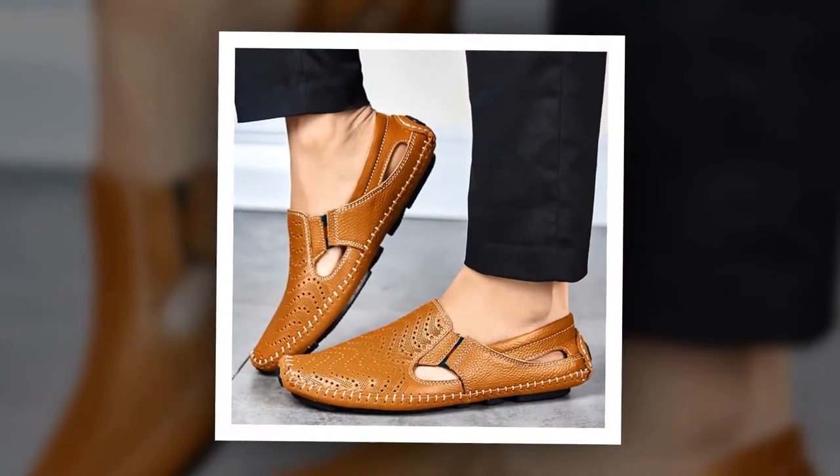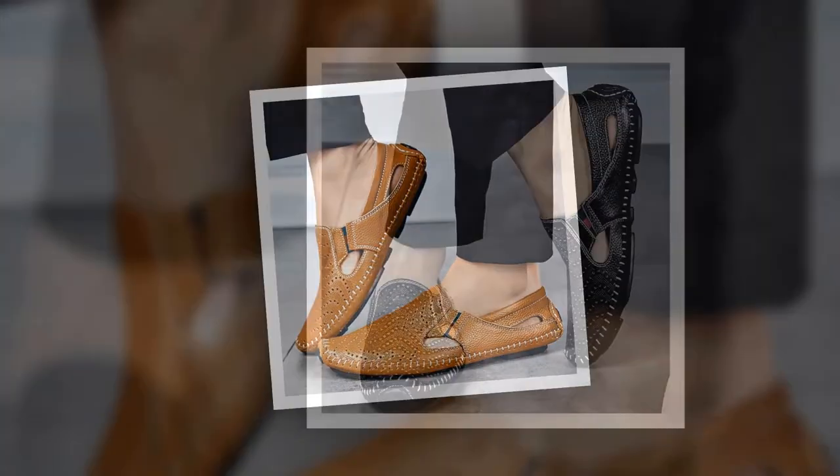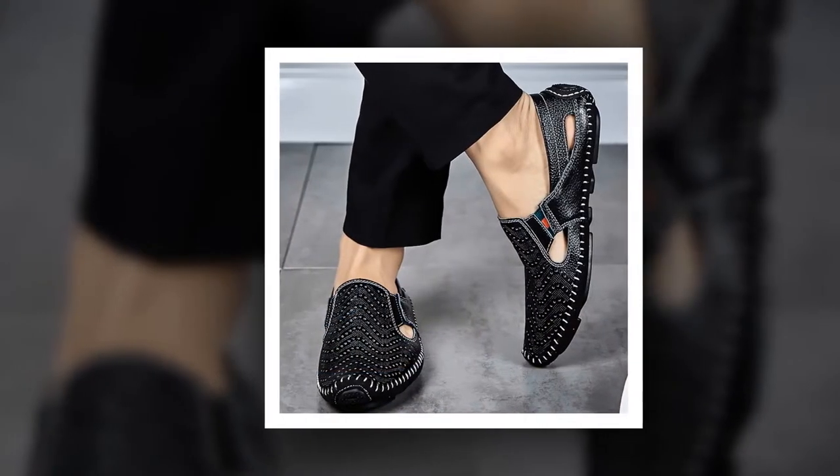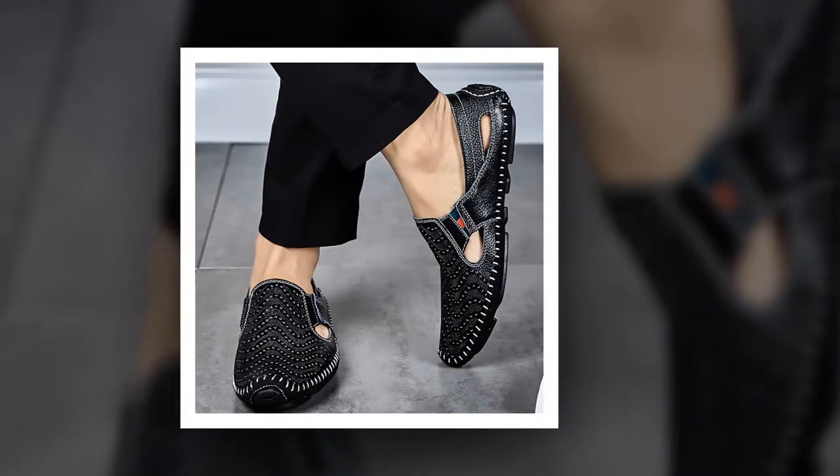The insole material of this sandal is made of rubber. Split leather has been used as upper material. The outsole material is made of rubber. You can choose this sandal from 5 different colors.